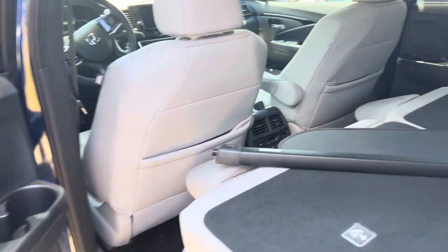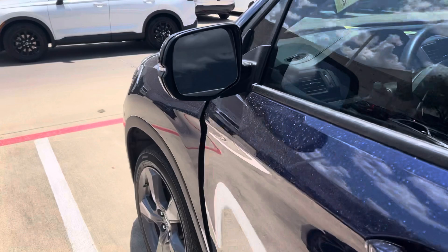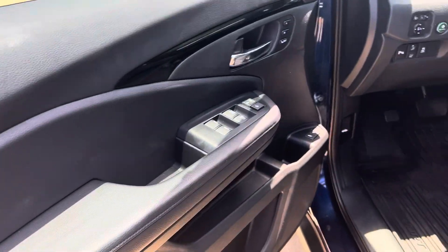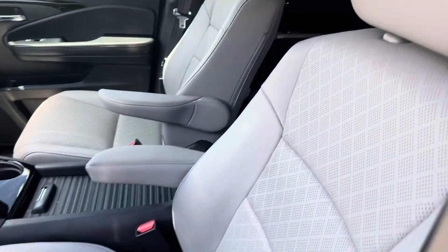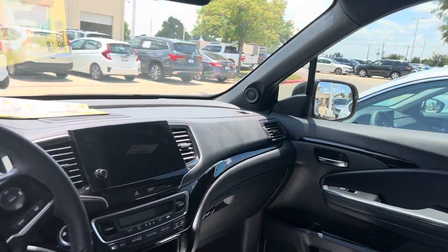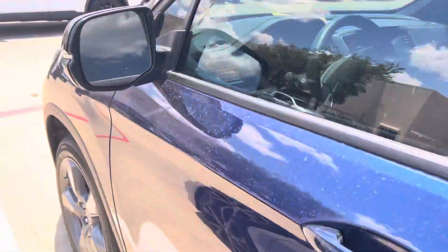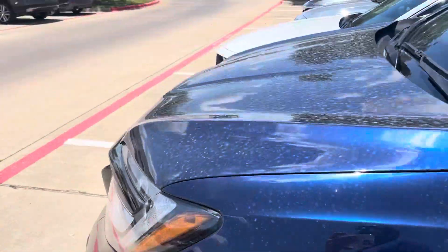You've got the shade for hiding your stuff, keyless entry, push button start, leather interior, power seats on both sides, heated seats, sunroof, Apple CarPlay, Android Auto, and automatic high beams. You name it — it's a fully loaded Touring model.